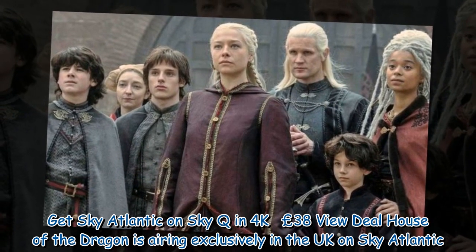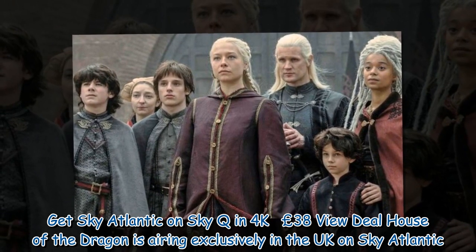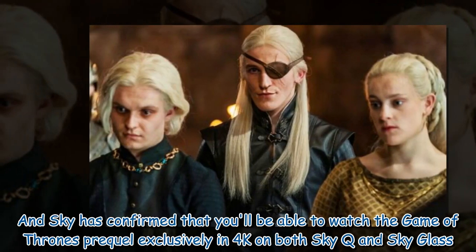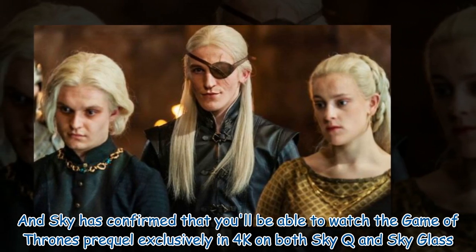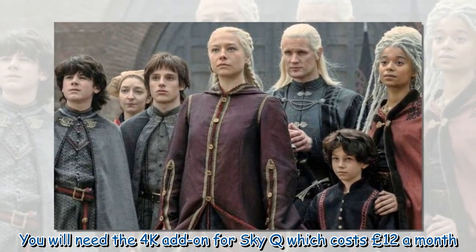House of the Dragon is airing exclusively in the UK on Sky Atlantic, and Sky has confirmed that you will be able to watch the Game of Thrones prequel exclusively in 4K on both Sky Q and Sky Glass. You will need the 4K add-on for Sky Q, which costs 12 pounds a month.